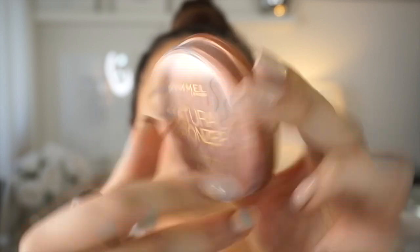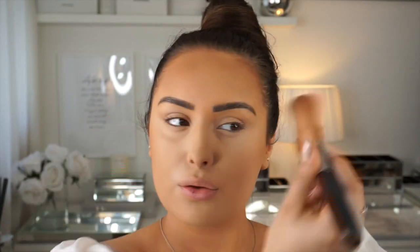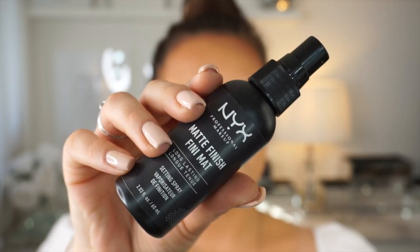To bronze my skin I'm going to use the Rimmel Natural Bronzer in the shade Sun Bronze. I like to use a big fan brush — it's really easy and convenient especially when you're in a rush because you can just sweep it on and you're all bronzed. Before moving on to my eyes I'm just going to set everything in place so it's not going to budge, using the NYX Matte Finish Setting Spray.